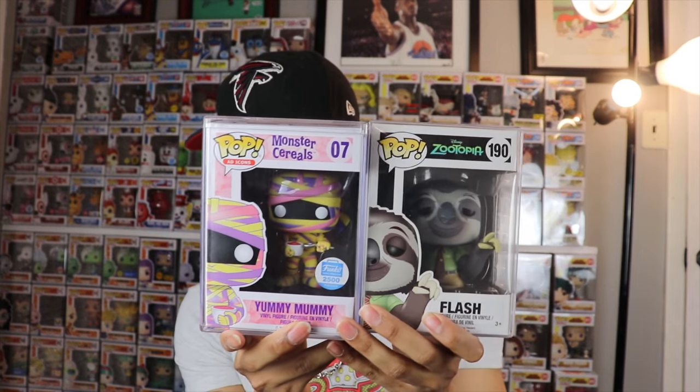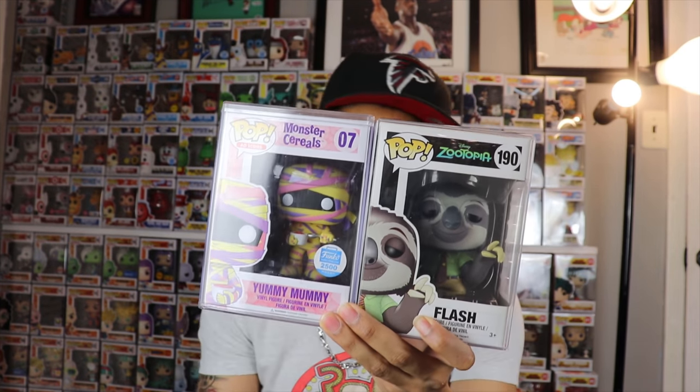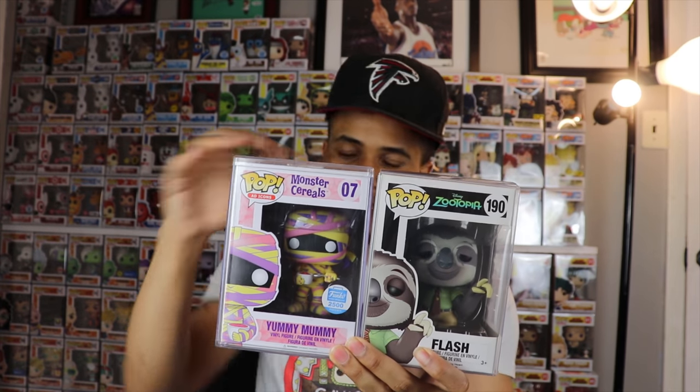So there you have it — today's two feature Wishlist Wednesday pops are Flash from Zootopia and Yummy Mummy from the Monster Cereals. Let me know your thoughts in the comments below — which pop from this video do you like best? A lot of people will gravitate toward Yummy Mummy as the bigger grail, but I actually really like Flash and Wally Warhead too. Wally Warhead is better in person than I expected. Hit the like and subscribe buttons, and thanks so much for watching. Until next time!